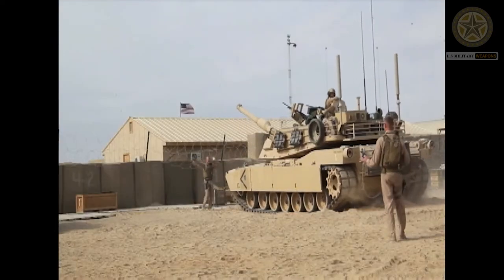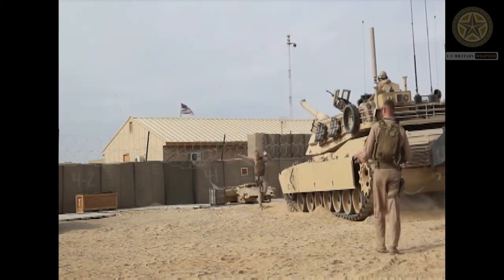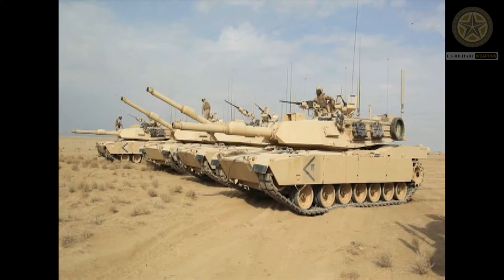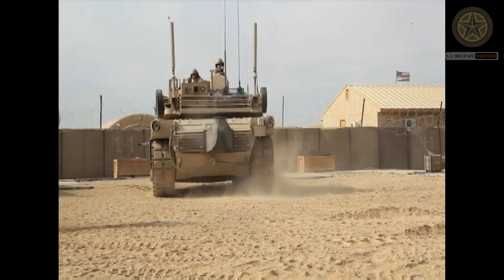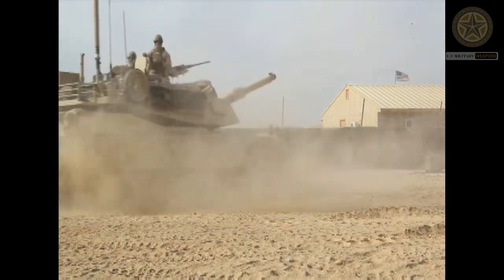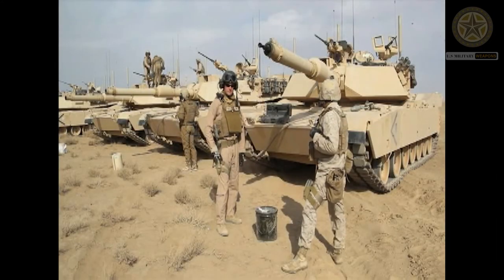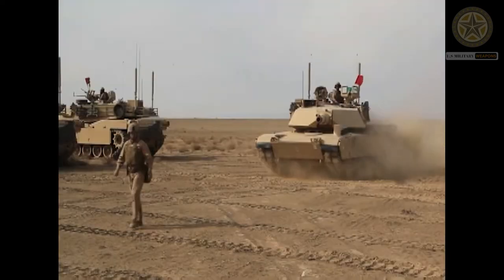A special M829A2 armor-piercing round was developed for the M1A1 to counter the threat posed by the latest Soviet/Russian MBTs at that time, such as the T-80U and T-90, fitted with Contact-5 explosive reactive armor. Currently, the MRMKE, or mid-range munition kinetic energy round, is under development. It is a gun-launched projectile with rocket assistance on the final stage, with a maximum effective range in excess of 12 kilometers, and will use a kinetic energy warhead.